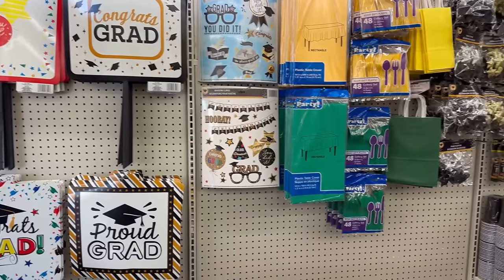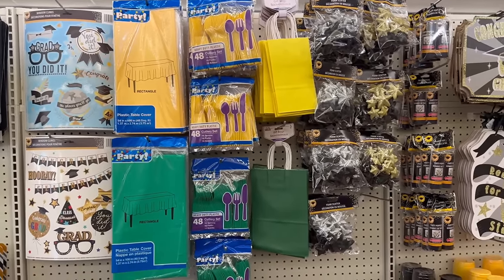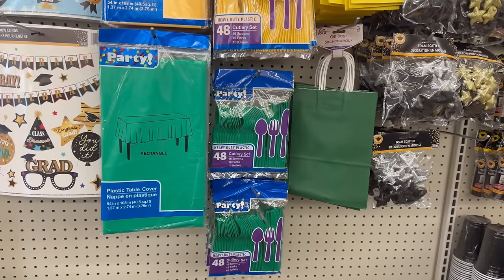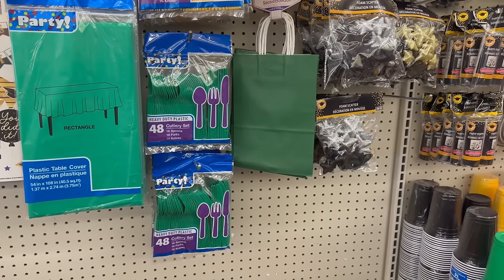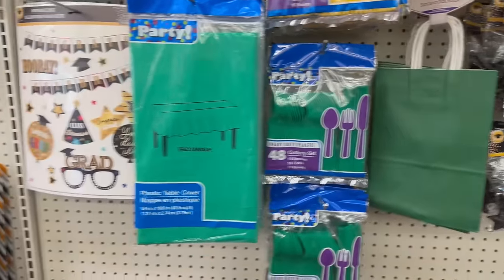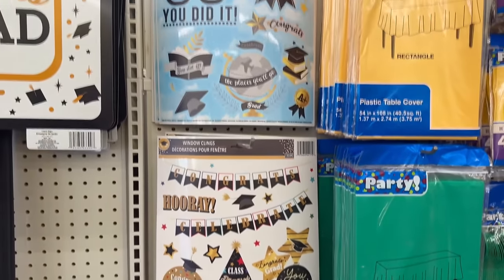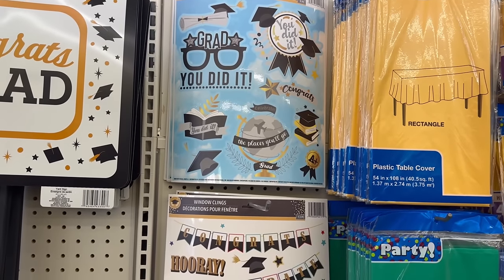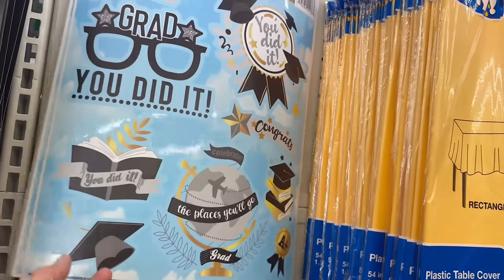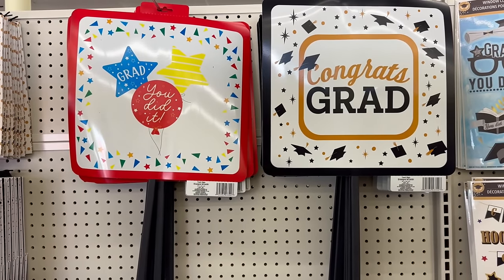Coming back over here — I knew they were going to add more for graduation season! You've got plastic tablecloths measuring 54 inches by 108 inches in green and yellow, matching plastic spoons, forks, and knives, and three sets of gift bags in yellow and green. Over here are window clings saying 'Hooray,' 'Congratulations,' 'Celebrate,' 'You Did It,' and 'The Places You Go.' They also have yard signs that say 'Congrats Grad,' 'You Did It,' and 'Proud Grad.'